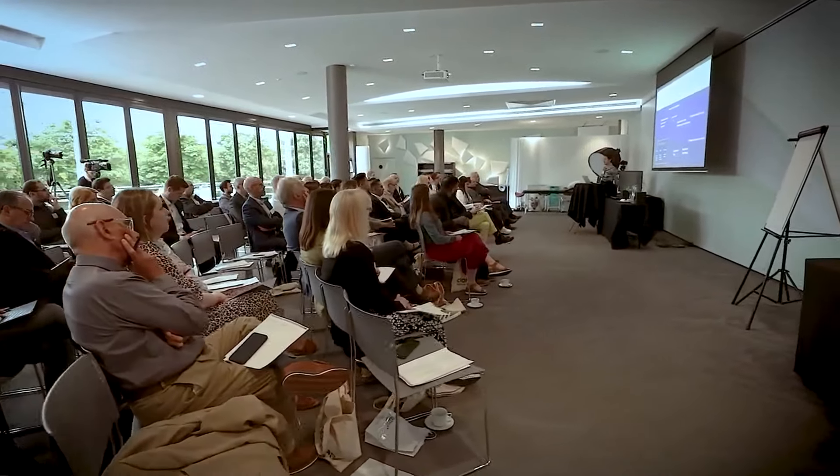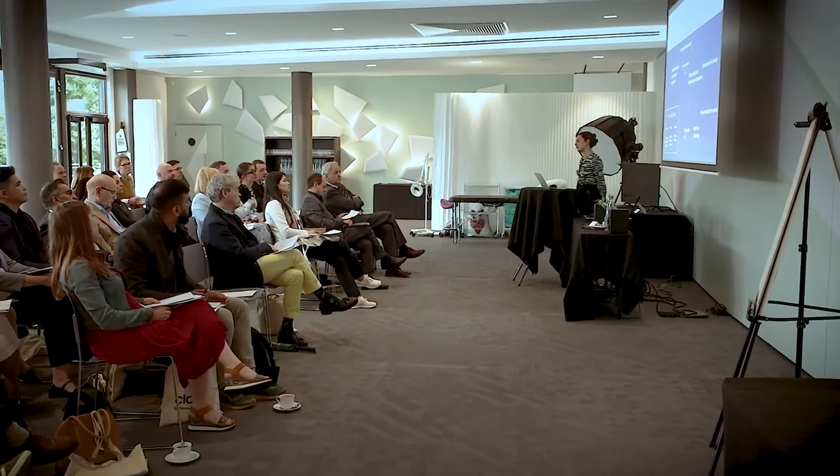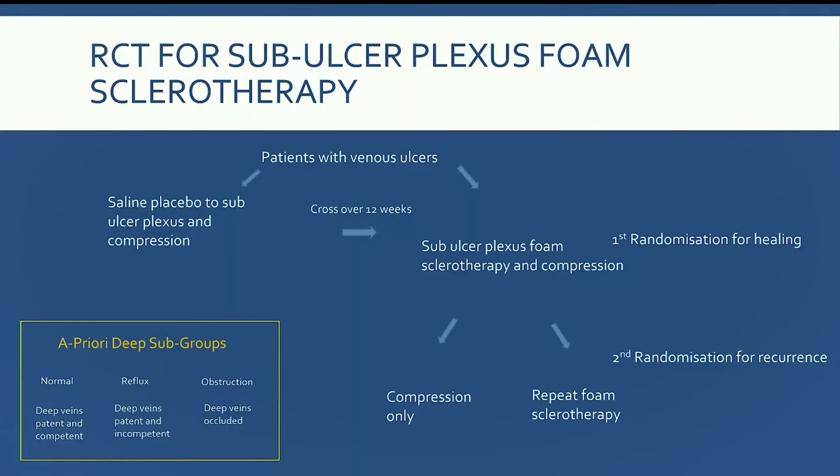For the RCT, we'll be randomizing patients with venous leg ulcers to a saline placebo or to sub-ulcer plexus foam sclerotherapy, both groups in compression. There would be a crossover at 12 weeks if patients fail to achieve less than a 50% reduction in ulcer surface area. In the intervention arm we'd randomize patients twice: first for healing, then a second randomization for recurrence. There will be an a priori subgroup analysis of the deep veins, categorizing patients into normal deep veins, incompetent refluxing deep veins, or obstructed deep veins.